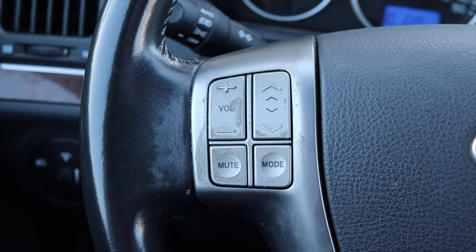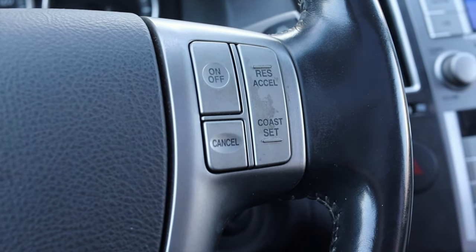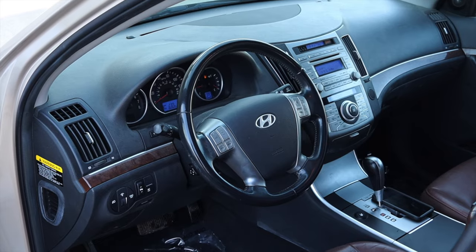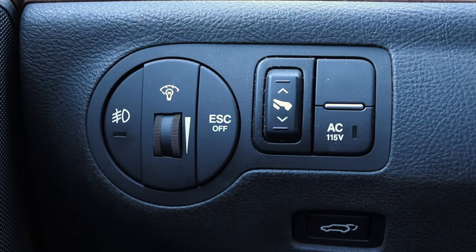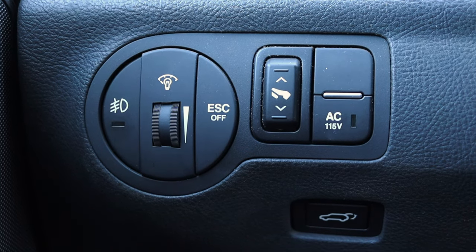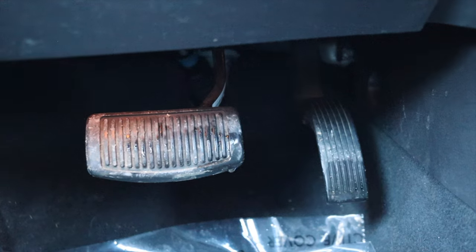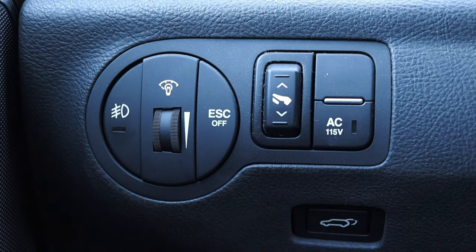On the steering wheel on the left I have my volume controls, skip track, mute, and mode. On the right I have my cruise control options — a very basic Hyundai steering wheel. Off to the left I have my fog lights, gauge dimmer switch, and traction control off, as well as pedal adjusters, which is very nice for a vehicle like this.